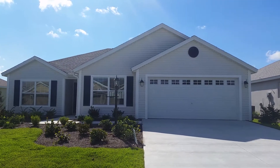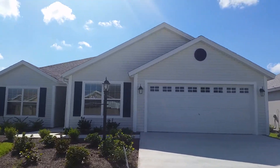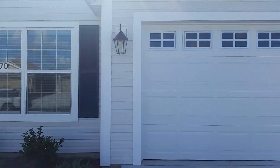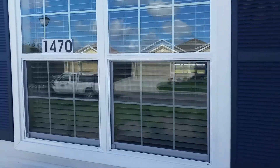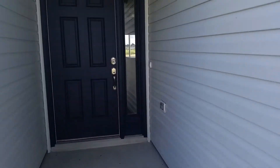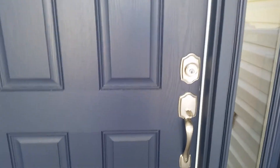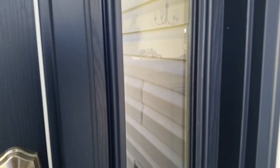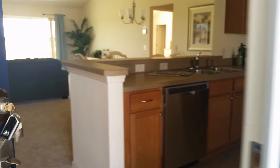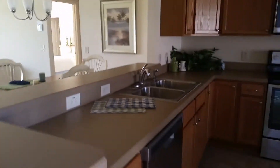Okay folks, this one is 1470 Shale. You can see the elevation — the peaks on the roof are a little bit higher here. This home is kind of a cream color and the shutters are like a dark blue, almost like navy blue, as is the front door. This is very cute.